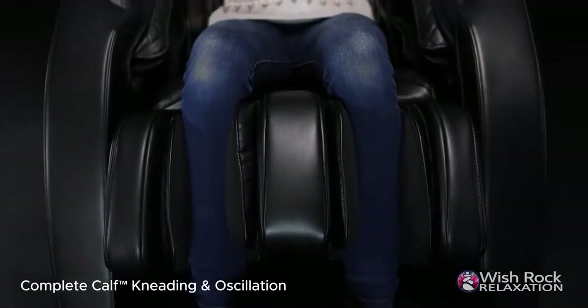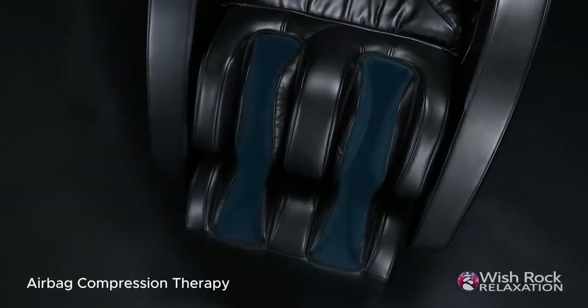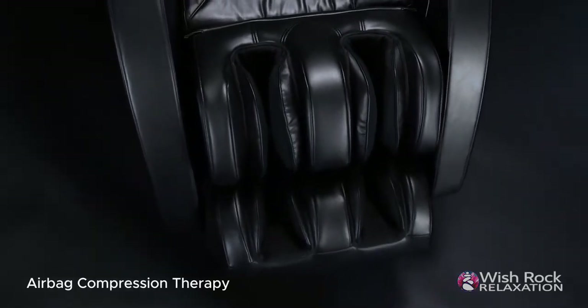The kneading and oscillating calf massage, triple sole reflexology foot rollers, and advanced compression airbags choreograph to give a full body massage experience.